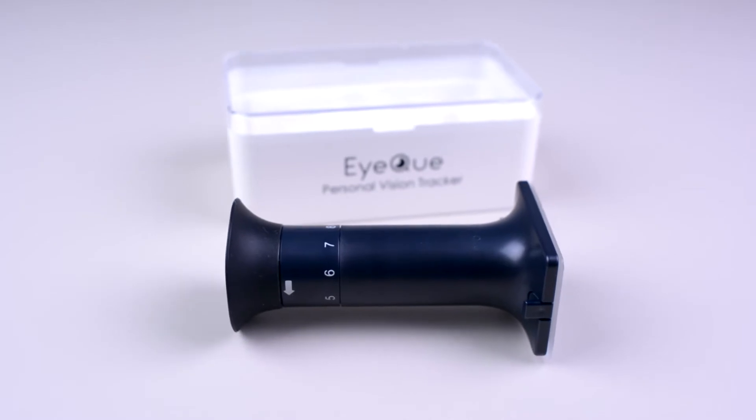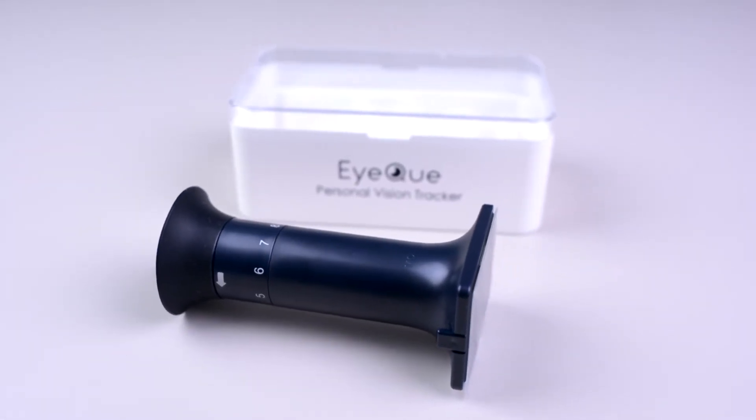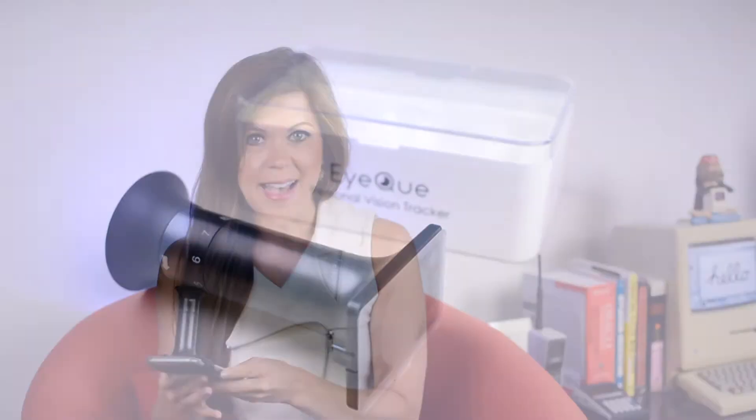Simply attach the miniature optical scope to the screen of an iOS or Android phone, make sure your brightness is turned up all the way, and then complete the refractive measurement test through the app. It's simple — it just takes a couple of minutes. You move through nine mini tests that correspond with the nine dials on the top of the scope.